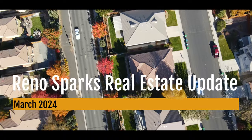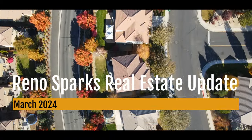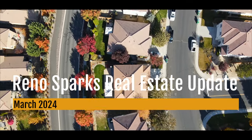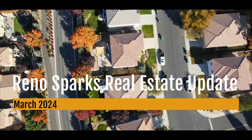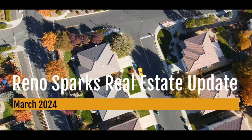Before we dive in, I want to let you know this is for March, so we have stats through the end of February, and this is for the Reno Sparks metro area only. This includes single-family residential properties — basically homes and condos. It does not include multifamily apartments, rentals, commercial property, land, or all that kind of fun stuff. So just single-family residential properties.